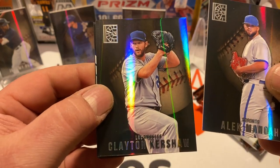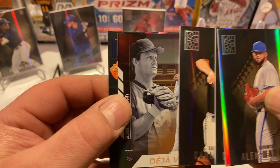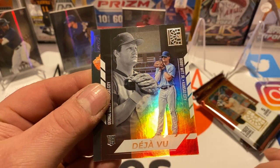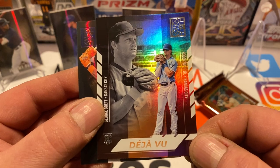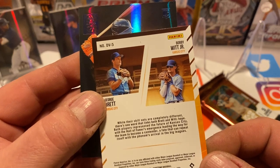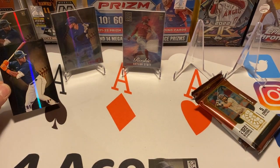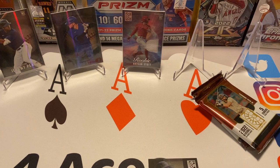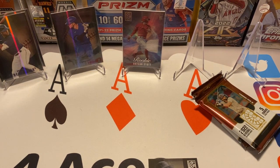Next pack: Manoa, Clayton Kershaw, Carlos Rodón. We got a Deja Vu insert with Bobby Witt Jr. and George Brett — so we got a Kansas City Royals card here, which is a cool rookie card for Bobby Witt Jr. Pretty neat. And we got a Jeremy Peña blue, so we got the blue and the regular base version of Jeremy Peña. We'll sleeve his blue and put it with his base, and we'll sleeve the Bobby Witt Jr. card.